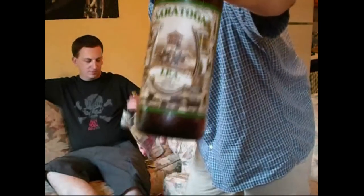As you can see on the label, it has the horse race thing, because Saratoga is known for the horse race track. I've never had this beer before. I believe this is brewed by Mendicino — they make a whole bunch of these hawk-themed beers. I don't know anything about this beer.